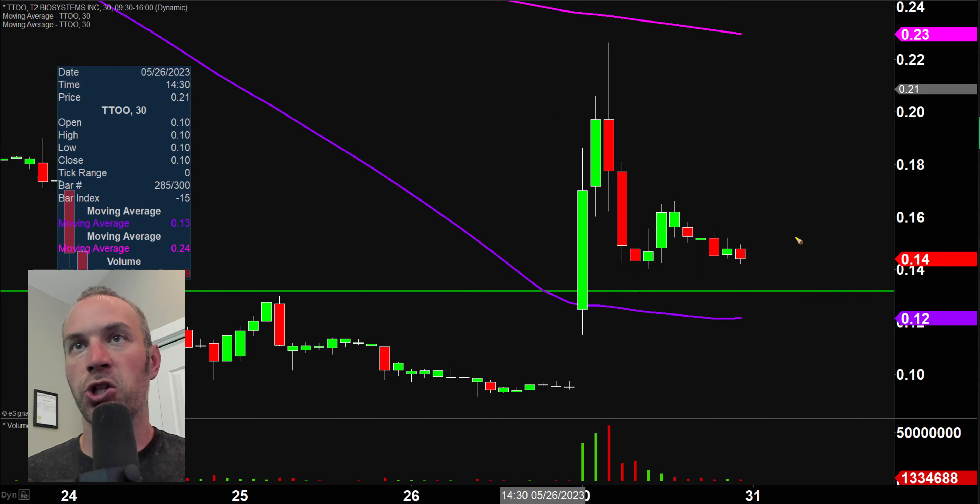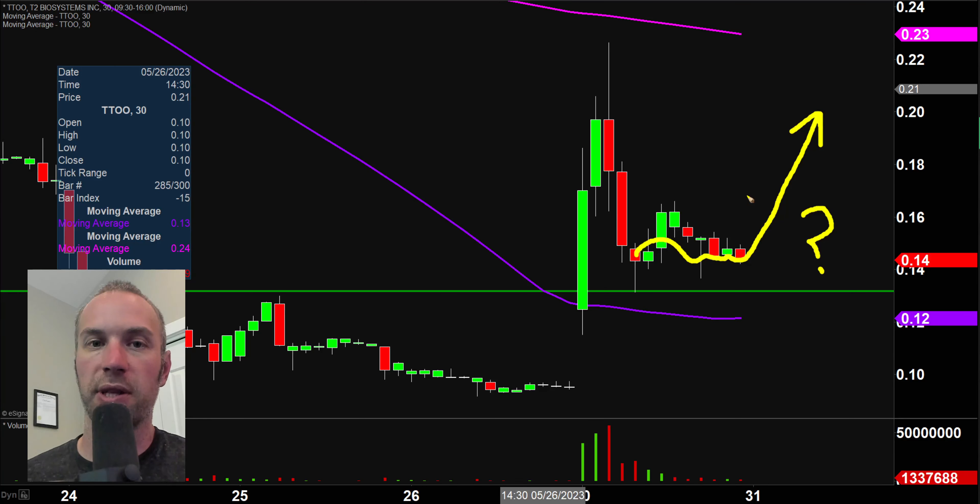So it's really just a question of: do you believe that this thing has consolidated out and it's gonna get ready to curl back upwards? If it doesn't, that's why risk management and stop losses exist. But if it does, then you could be looking at a very nice scenario from what was being risked to what would actually be given to you as a reward.